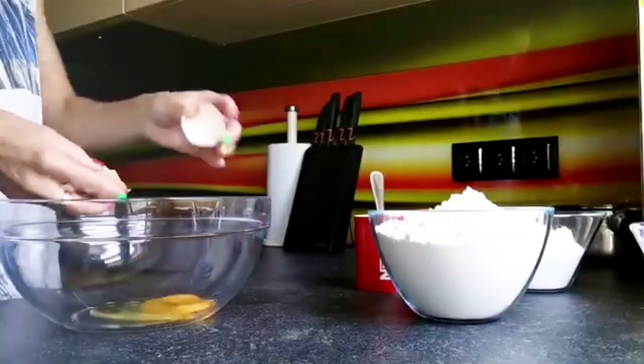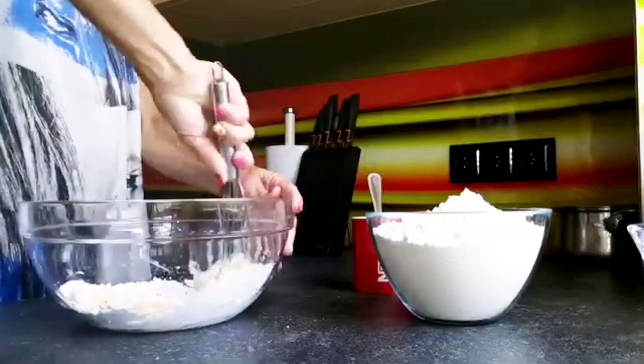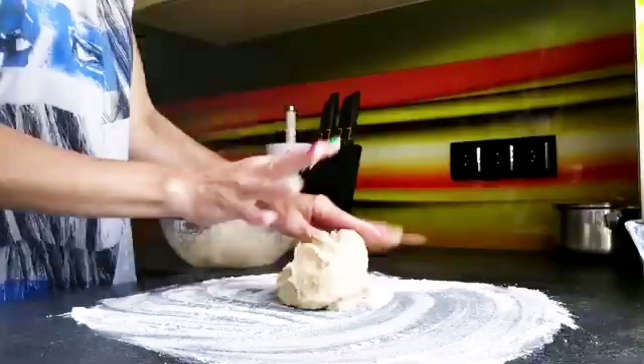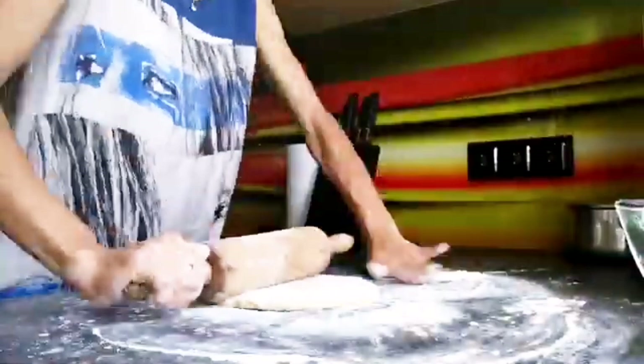Тепер готую тісто: вибиваю яйця, всипаю цукрову пудру — я її перемолола в кавовій машинці, добре перемішую яйця з цукром, додаю решту інгредієнтів: муку, амоній, розтоплене масло, молоко — все добре замішую. Стіл перед тим, як викладати тісто, добре промиваю. Дуже зручно, що стіл такий великий — багато місця і не потрібно використовувати навіть спеціальну дошку для тіста.